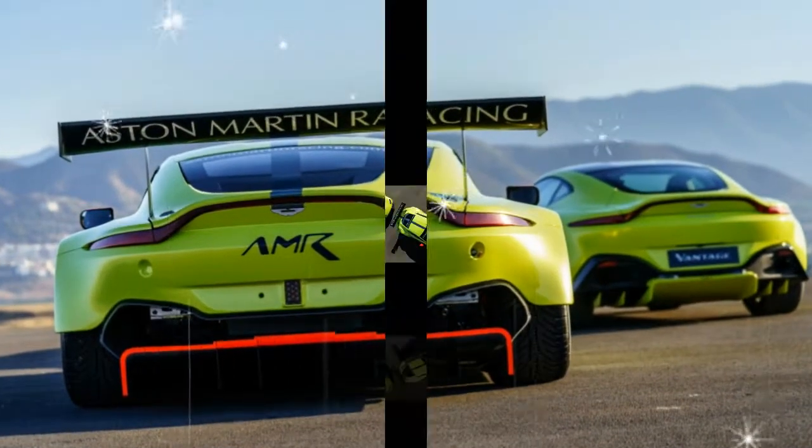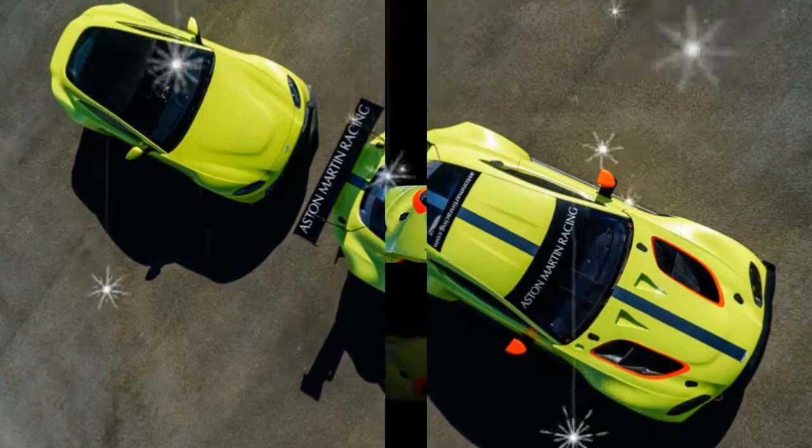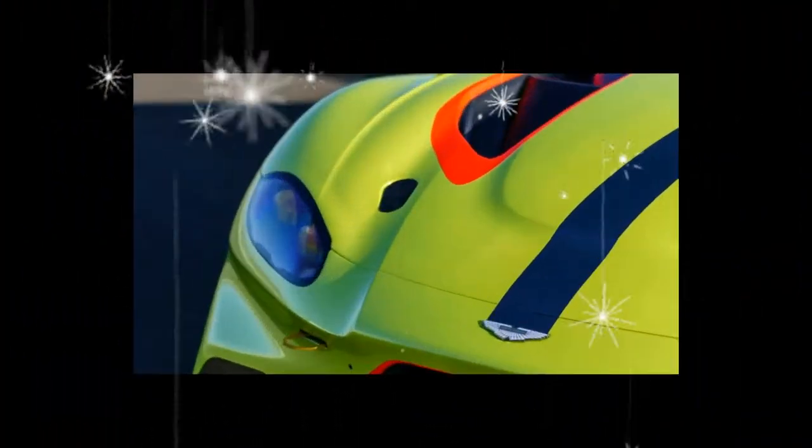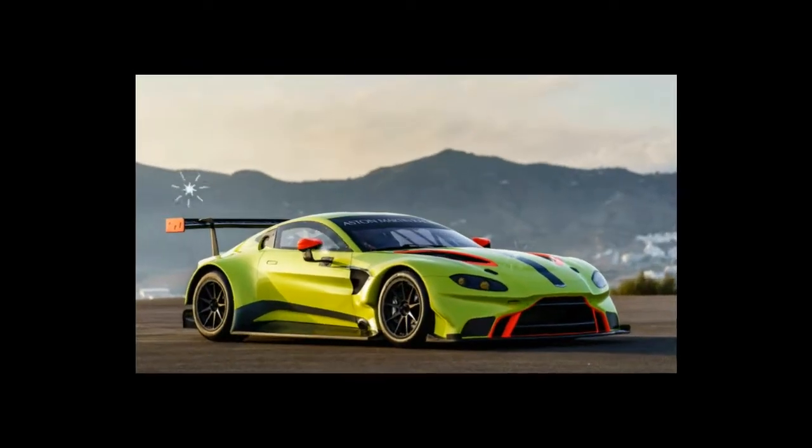The Vantage is set to compete in the GTE class of the FIA World Endurance Championship, which looks set to gain even more attention following Porsche's withdrawal from the series.